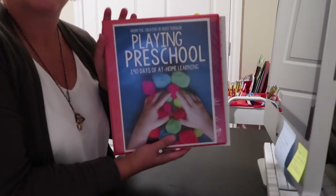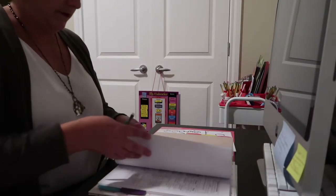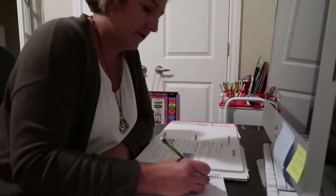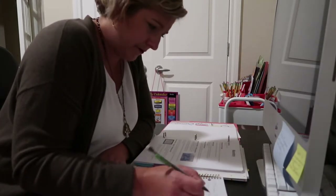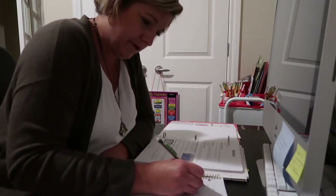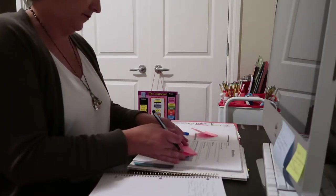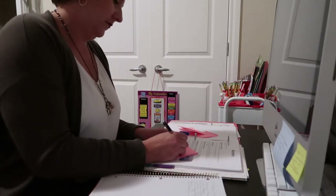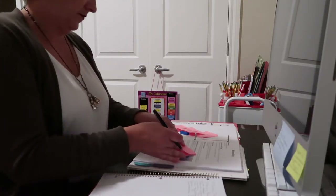Every Sunday I plan out Ava's preschool lessons for the week. I'm using the Playing Preschool curriculum from The Busy Toddler — I'll put her link in the description down below. Her curriculum is fantastic, it takes the guesswork out of it, it's a great guide and it also inspires me to come up with my own lessons. As a family we decided to keep Ava home for preschool this year just for the situation with COVID, but it has been so amazing to see how much she has learned. Seeing her little confidence grow and watching her know when she has the right answer is so satisfying.